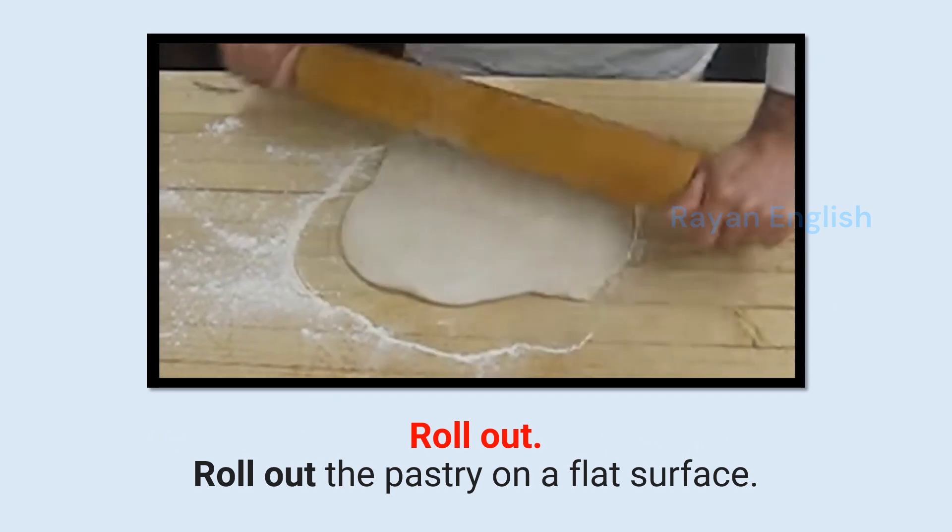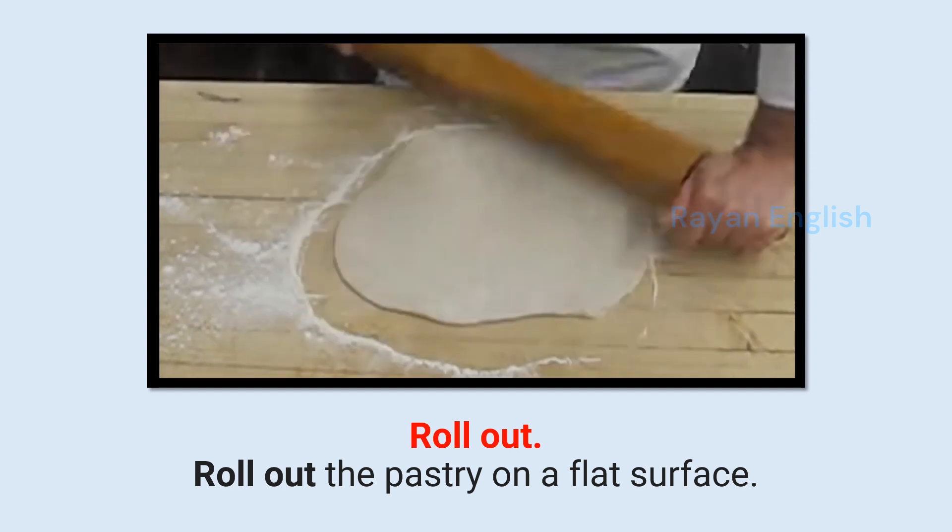Roll out: Roll out the pastry on a flat surface.